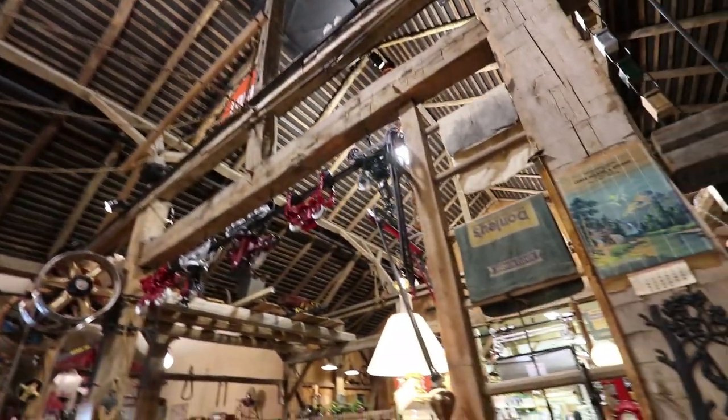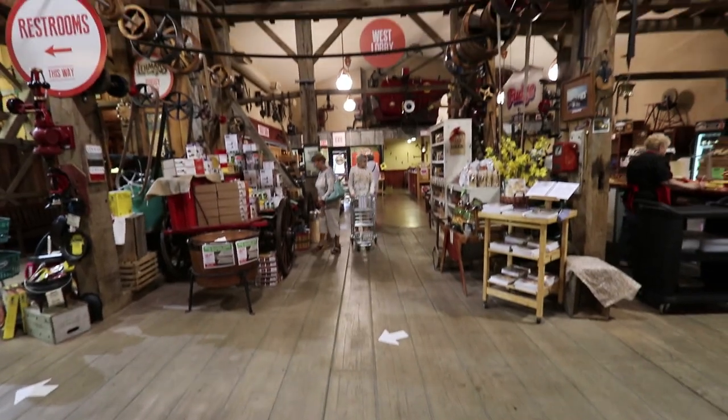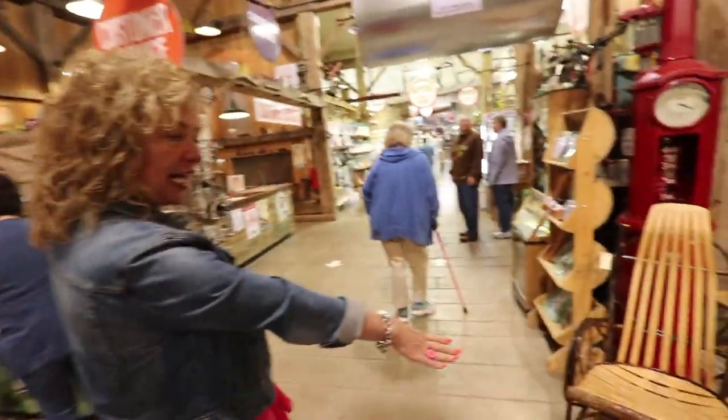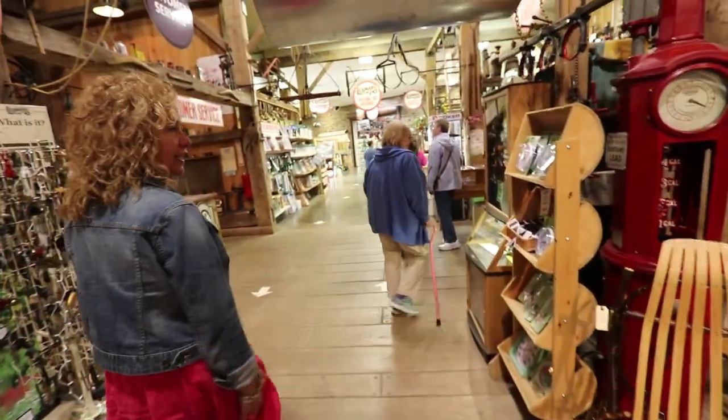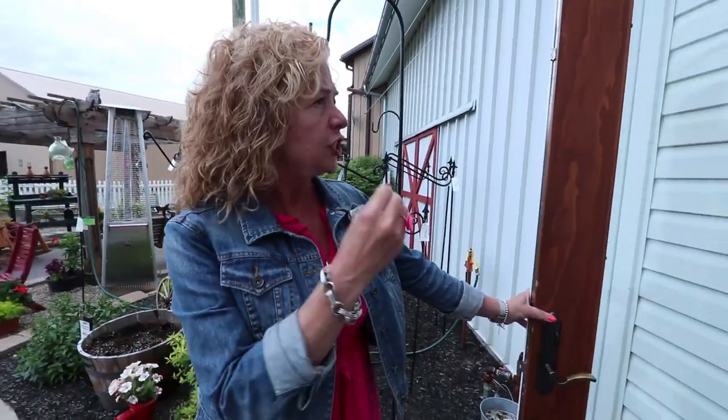When you tour the store, you need to look up to see all of the antiques, many of which are personal belongings of Glenda's father. Then you tour it again at eye level and you can see things like this one-of-a-kind Amish hickory rocker made here locally. Lehman's wants customers to interact with the product — not just selling the what, but how to use it and most importantly why.